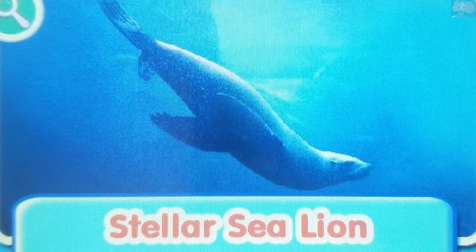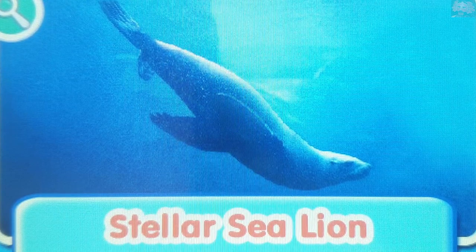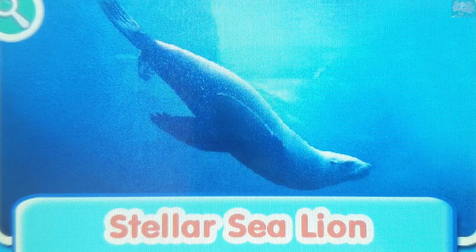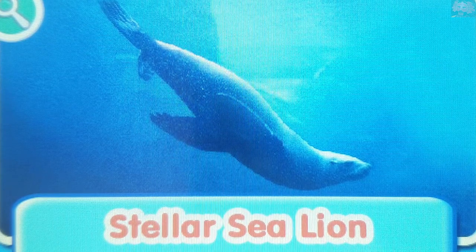Stellar Sea Lion. The Stellar Sea Lion is the largest of all the sea lions. Sea lions are amphibious, which means they can live both on land and in the water.